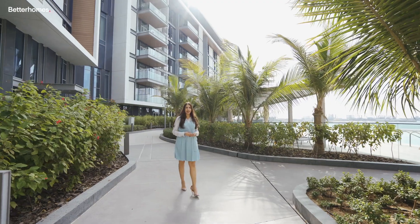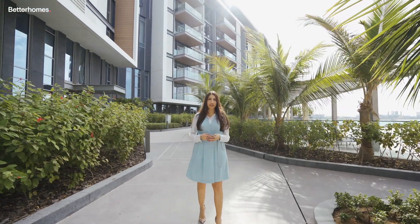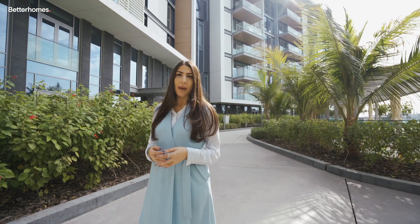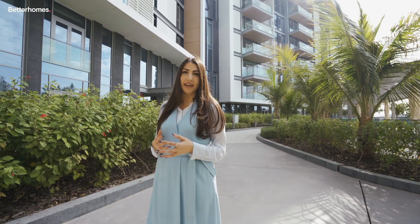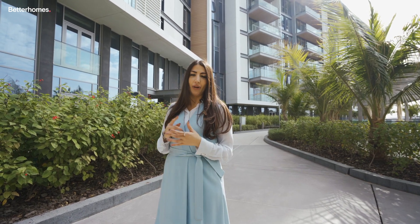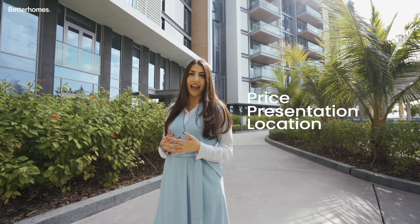Hi, my name is Alisha and I'm the Head of Holiday Homes. Today we are going to speak about how to maximize your income through your holiday home. People always ask me, what makes the perfect holiday home? I always give three main reasons: location, presentation, and price.